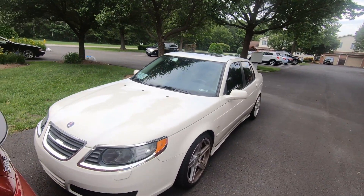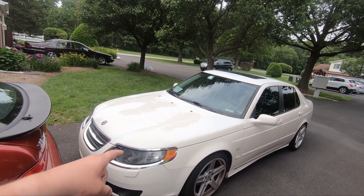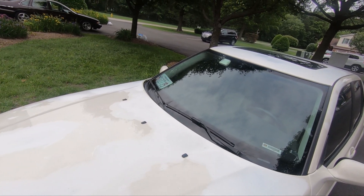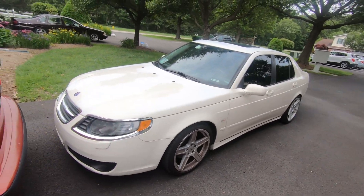Here's my other 9-5, by the way — great car. If you're looking at 9-5s, stay away from the white ones. The clear coat just suicidally jumps right off. I love the car, hate the paint situation.